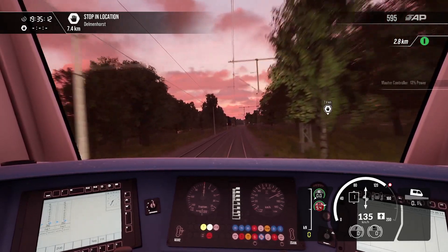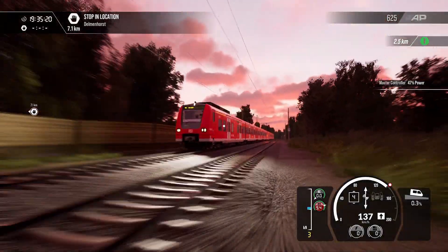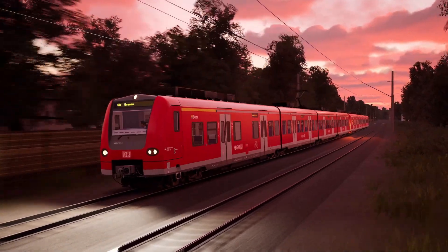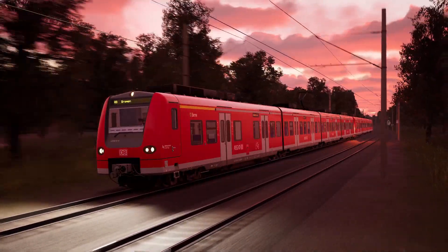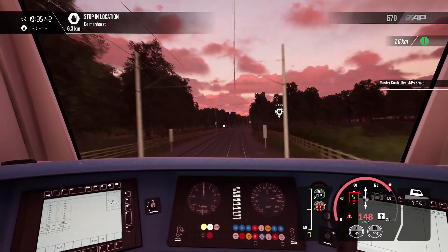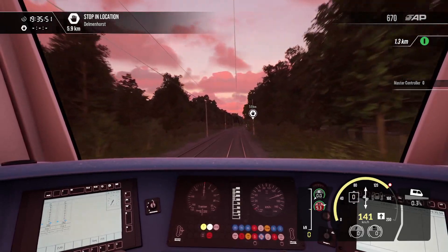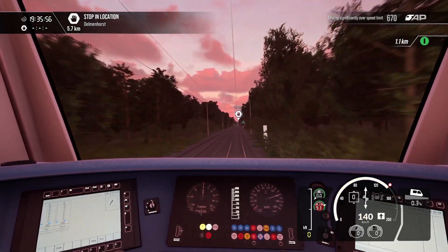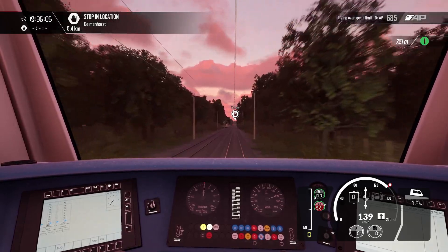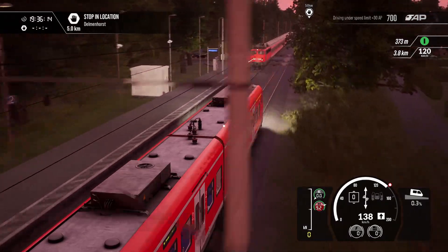We've got seven and a half kilometres to go. I'm cruising along nicely, just under 140. Let's try and get our oblique thumbnail — I need to time it and not get clipped by a pole. I think I've got one there. We are already speeding so let's just brake — just a momentary lapse of concentration. We've got just under six kilometres to go now. I think we'll start applying the brakes around a kilometre out from Delmhorst. It looks like we've got a BR110 coming in the opposite direction — it's rolling in very slowly, I guess it's stopping at that station.